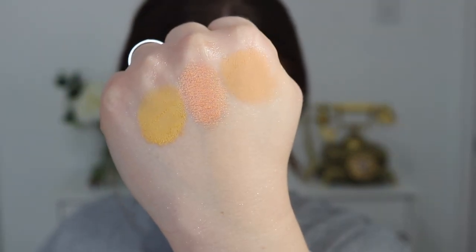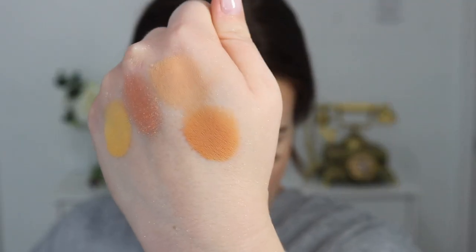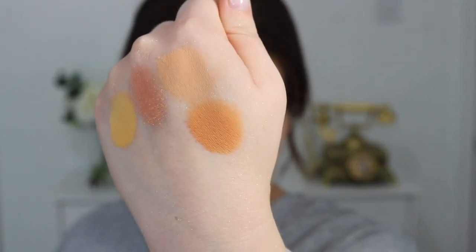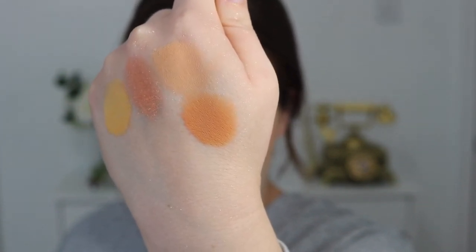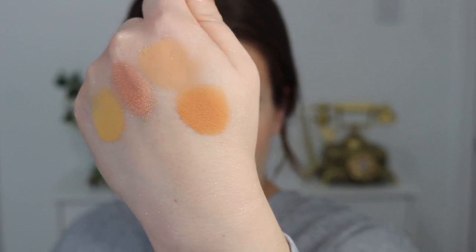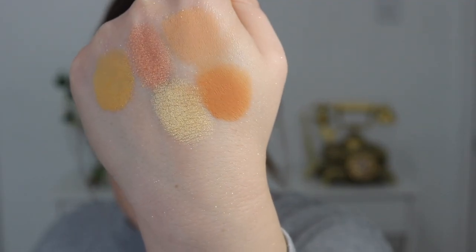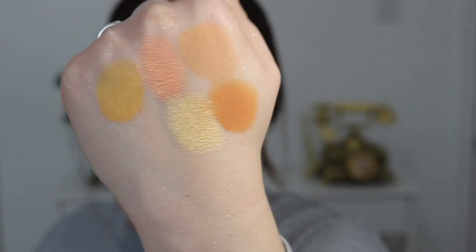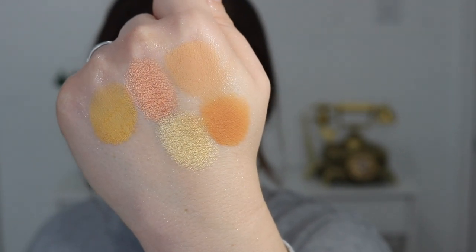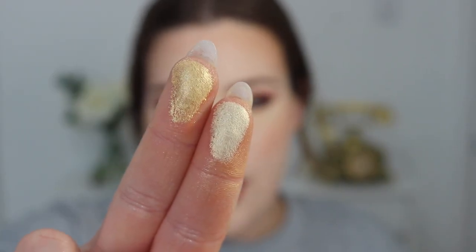The next shade is called 2B, described as a matte soft yellow. Next up we have the shade Buzzed, described as a matte tangerine — I would definitely not say it's as bright as a tangerine, but it definitely does have an orange hue. Next up we have the shade Sweet Much, described as a metallic yellow gold. I'm gonna compare it to the pale gold in the Glow Getter palette.